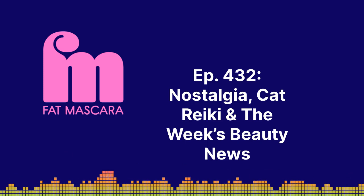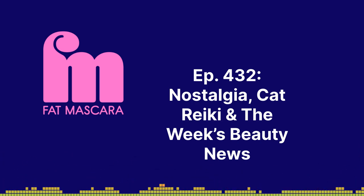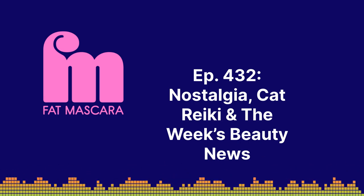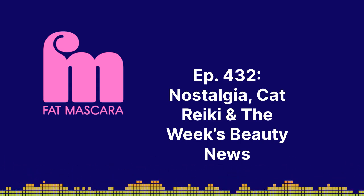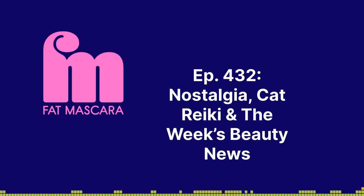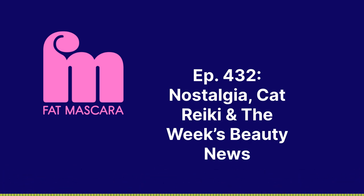Tomorrow is September 1st — let's talk about September British Vogue. I've got to say, this is the buzziest, most exciting September cover in my opinion. It's Linda Evangelista, iconic supermodel and former Fat Mascara guest, on the cover of British Vogue. She is back in the spotlight. And lately all the covers making news have been from British Vogue, not American Vogue. Just saying.